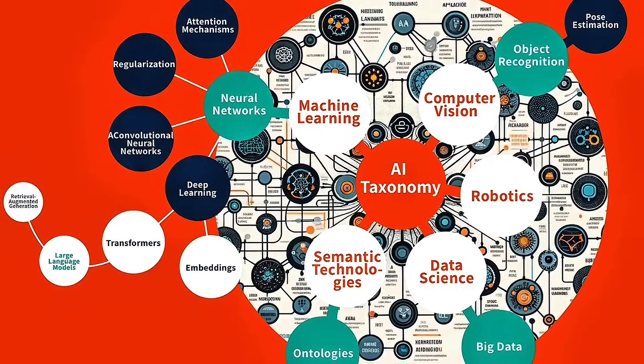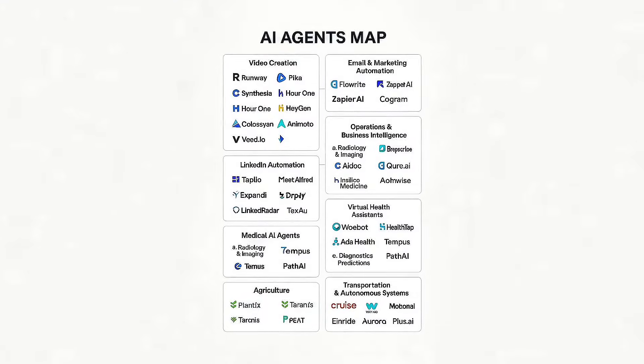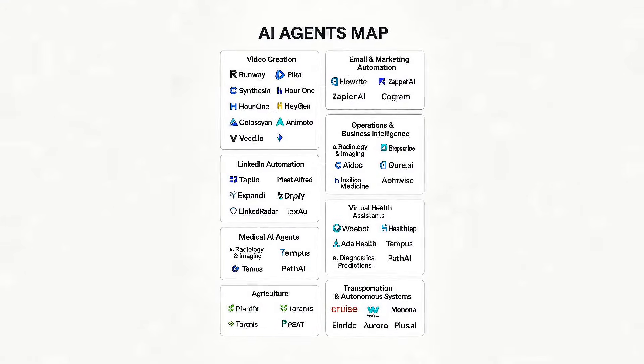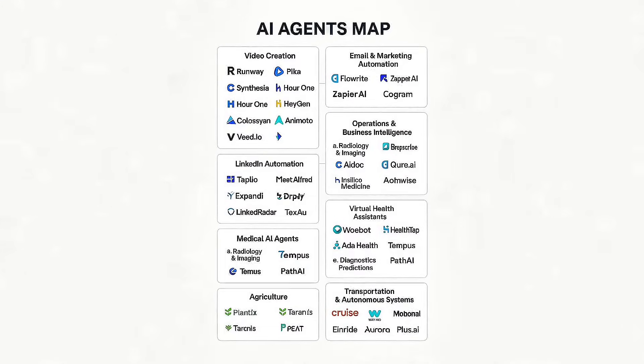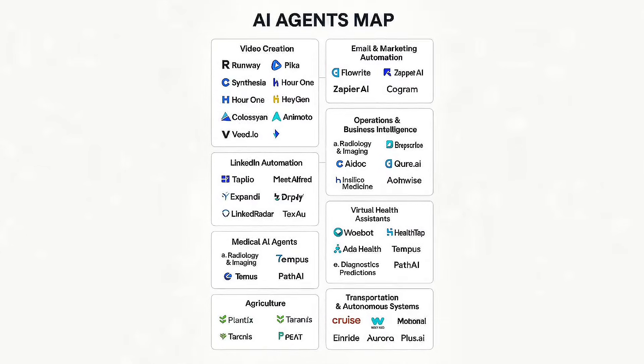These agents typically run through multi-layer API pipelines: Clearbit APIs for enrichment, PhantomBuster to scrape profile data, an engagement matrix, and OpenAI or Anthropic to generate dynamic message templates. Some even plug into CRMs like HubSpot or Salesforce through Zapier or Make, closing the loop between message response and deal.